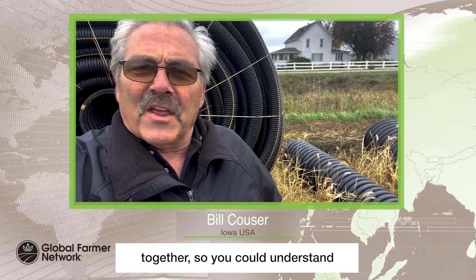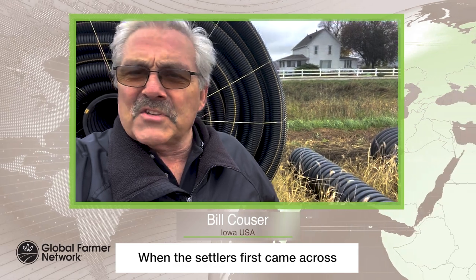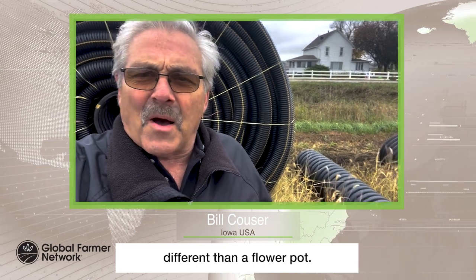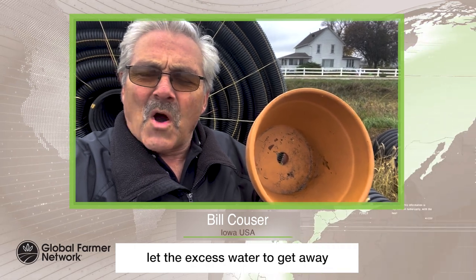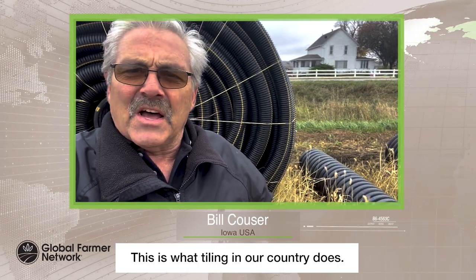I decided to put a small video together so you could understand what tiling means. When the settlers first came across the prairies here in the 1800s, this was a marsh, and this is no different than a flower pot. When you look at a flower pot, there's a hole in the bottom. The reason for that hole is to let the excess water get away so that the plant will not drown. This is what tiling in our country does.